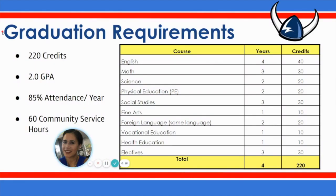Graduation requirements. You will need to complete a total of 220 credits by completing the following courses: four years of English, three years of math, two years of science and PE, three years of social studies, one year of fine arts, two years of a foreign language, one year of vocational education, one year of health education, and three years of electives.